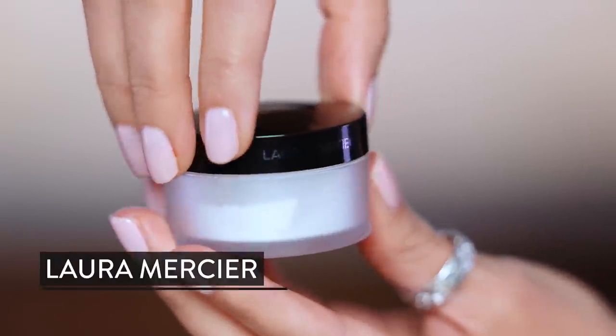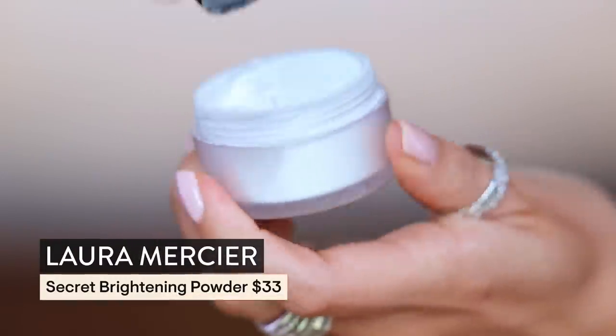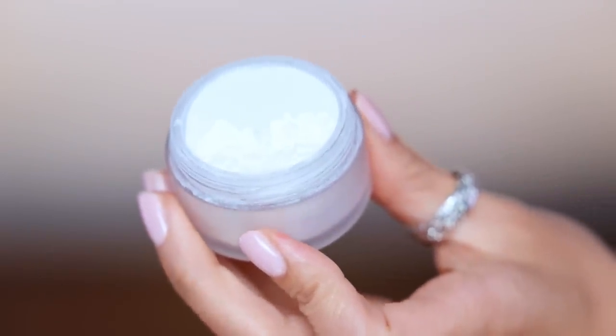This is the Laura Mercier Under Eye Secret Setting Powder — this will really blur out those fine lines. Something that has helped with brightness in the face and just a clearness in the head has been my workouts that I do myself. I spent a lot of money on personal training and I loved it — it was therapy to me. I loved my trainer, but I wasn't gaining a ton of muscle because I was burning the candle at both ends.